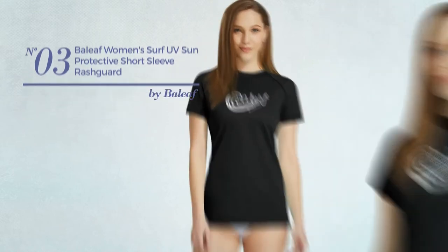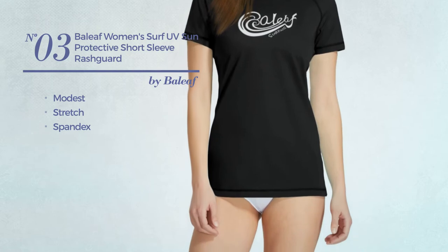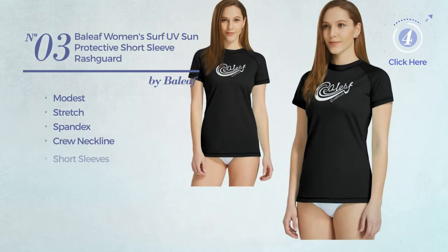Number 3: Featuring a modest look, produced with stretch spandex. This garment includes a crew neckline and short sleeves. Available in 6 colors.